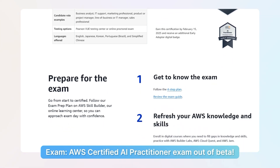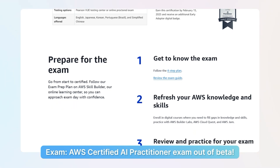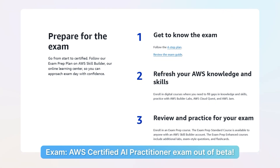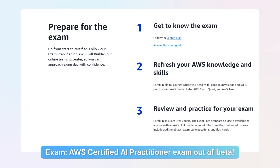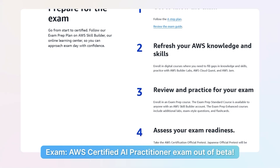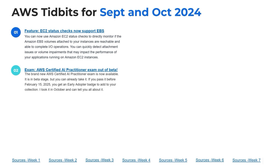This exam is not going to immediately increase your compensation out of the gate, but it will signal that you have started your AI journey and will prepare you for either the Machine Learning Associate or the Data Engineering Associate certifications — there's a little bit of roots of both in there, mainly the Machine Learning one. So number two is the AWS Certified AI Practitioner foundational exam, now out of beta and ready to go.